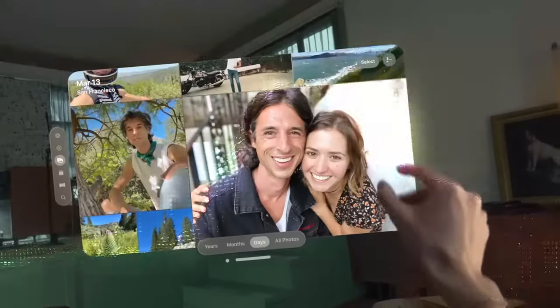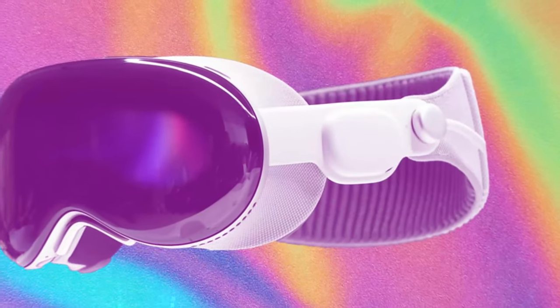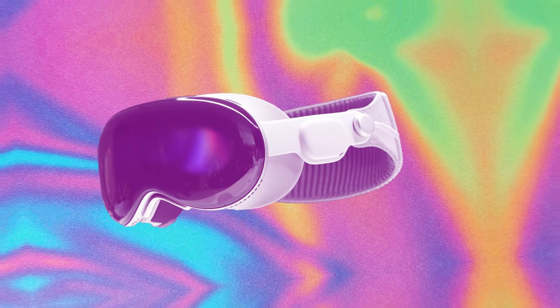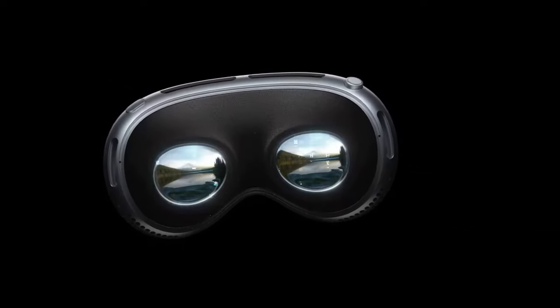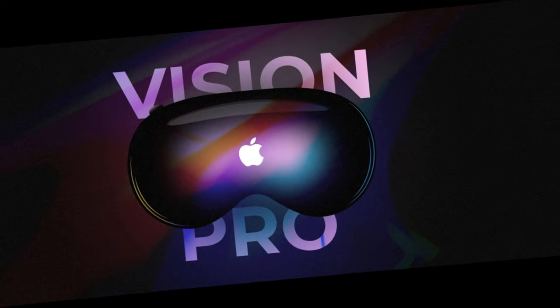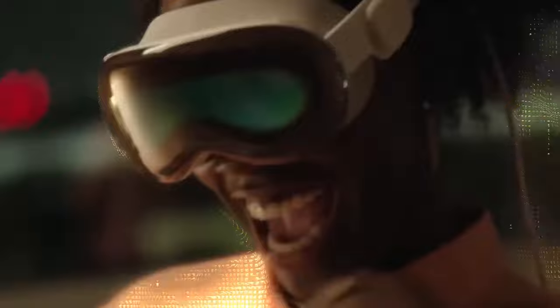The Vision Pro is equipped with a built-in camera that can capture 3D photos and videos, activated by a simple tap on the top button of the device. Users can record and relive their memories in 3D, and existing photos and videos can be displayed on a larger scale for a more immersive experience. When recording video, an animation on the external display indicates that recording is in progress.